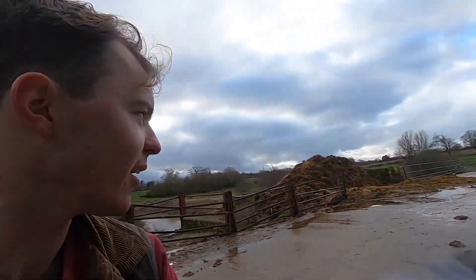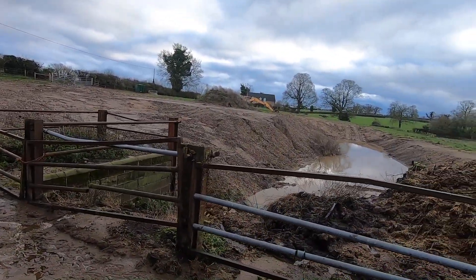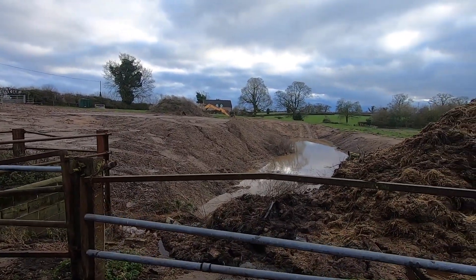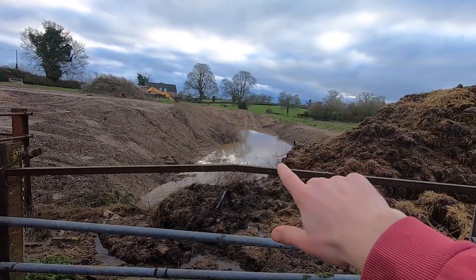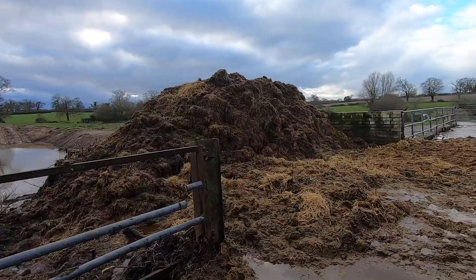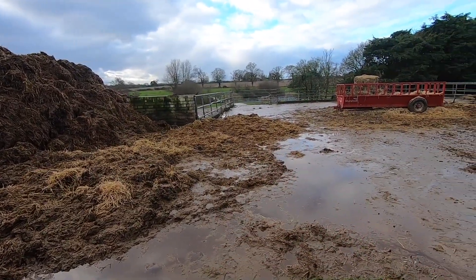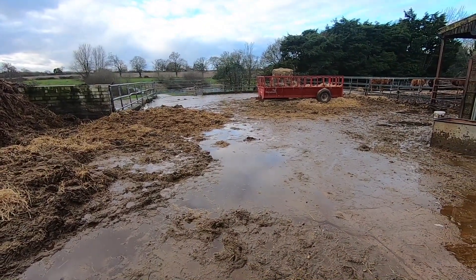We had quite a bit of rain last night — there was a storm. And this here is the farm's old slurry pit, which is just at the moment being landscaped by Roger, who's got the digger. And if you can just see down there, since we've had all of this rain, it's completely full of water now. So the rain seems to have washed a lot of the muck off the top of the pile. We'll scoop all of this up — the yard's flooded, loads of water around.